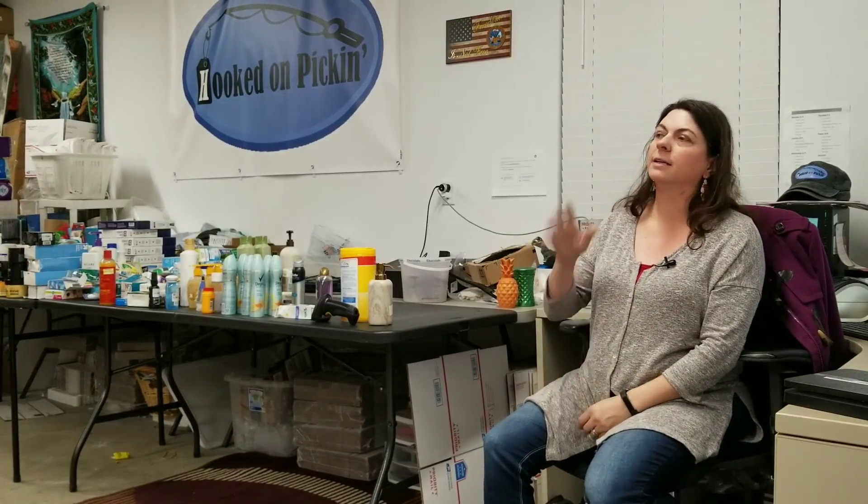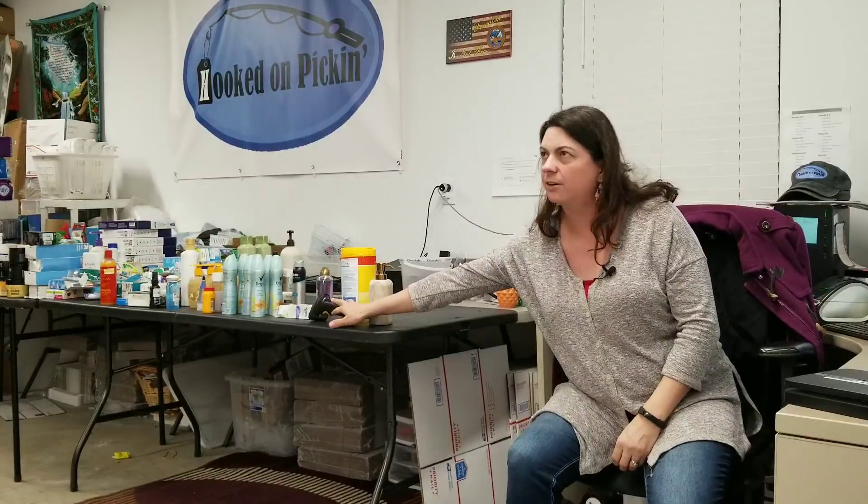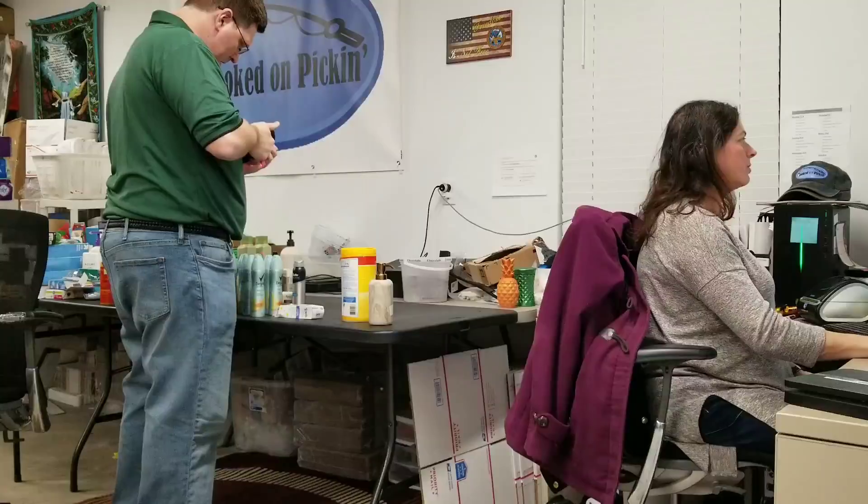All right, so we're going to start processing this palette. Let me give you the specs: it's a Via Trading Health and Beauty palette. I paid $660 total — $110 shipping and $550 for the actual palette. It usually has around 300 items; I think this one has a little bit less. It ended up with a little more hair accessories, which I was disappointed in. But let's see if we can at least make our money back and some profit. My hubby's going to come and help. We're going to scan anything we can send to Amazon, and anything we can't we'll set aside — maybe list on eBay or Hooked on Pickin'.